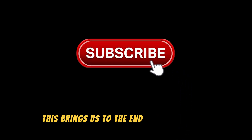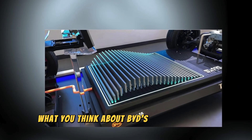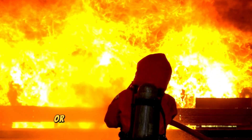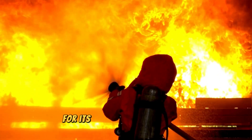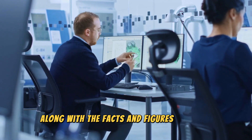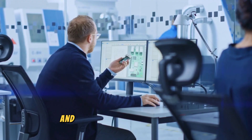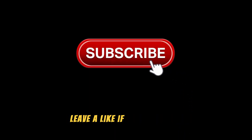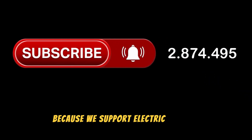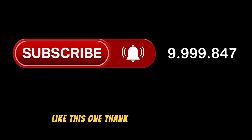That brings us to the end of today's video. Let us know in the comments what you think about BYD's next-generation blade battery — are you excited to see it in action, or will you still criticize the brand for its past battery explosions? We gave our honest opinion along with the facts and figures we found. Leave a like if you enjoyed it, and don't forget to subscribe, because we support electric vehicles and regularly bring you more exciting content like this. Thank you for watching.